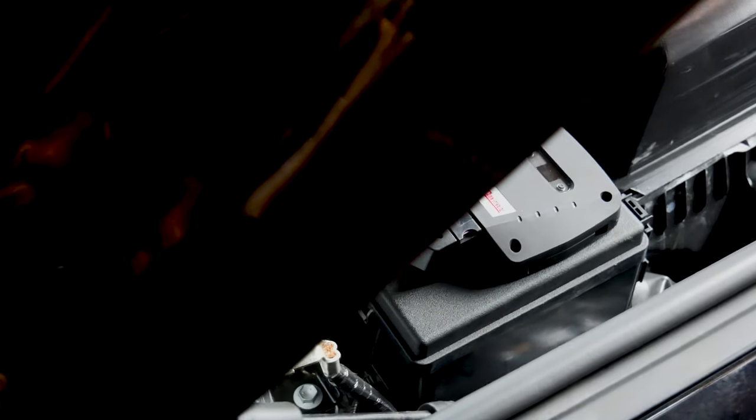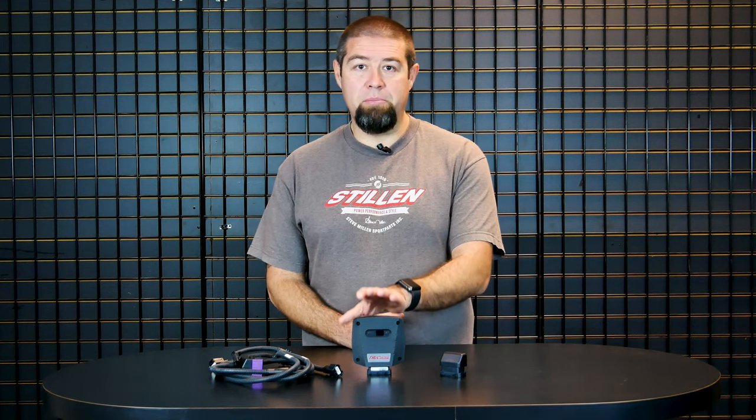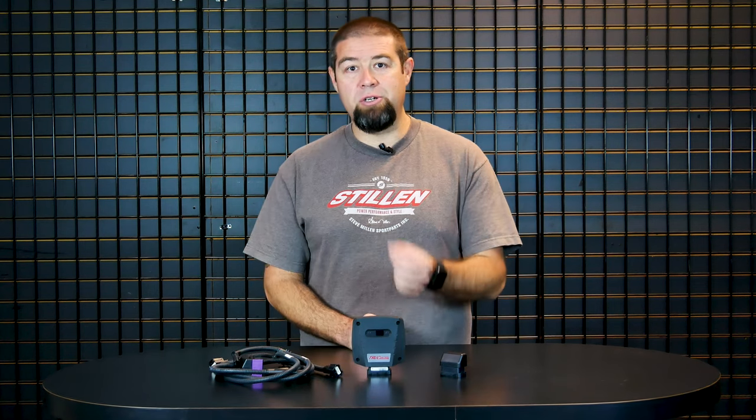The True Control by Stillen is a quick and easy way to add nearly a hundred horsepower to your Tundra. We achieve this power by integrating the True Control piggyback module into the factory wiring harness and adjusting certain parameters to increase boost pressure and make significant power and torque gains across the entire power band.